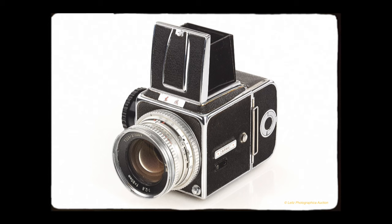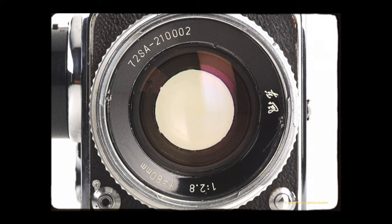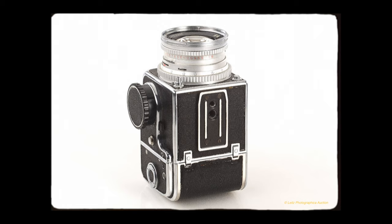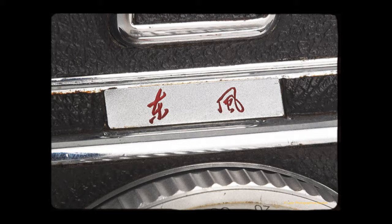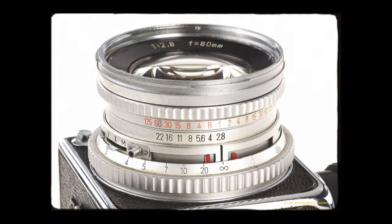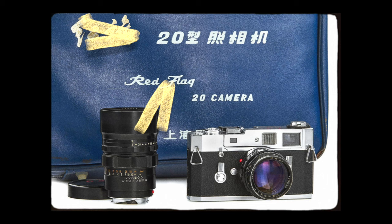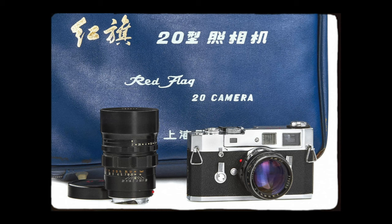Next up is the Dongfang, or Eastwind, Hasselblad copy camera — apparently the rarest Chinese camera ever made. The Dongfang was built in 1970 in Shanghai to commemorate the 20-year anniversary of the Chinese Revolution, and from my research only 97 were ever made. The whole point of building this camera wasn't to mass produce it; rather, it was to show representatives from other countries the capabilities of the Chinese industry. It's a direct Hasselblad copy, as you can see right away, with Zeiss copy lenses. In November 2013, Lights Auction sold a kit consisting of apparently the first Dongfang ever made — number one — with an 80mm f/2.8 lens and a 150mm f/4 for 66,000 euros. They also made a Leica M4 copy, around 200 of those, and one sold for 48,000 euros.